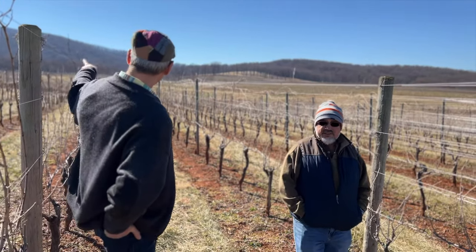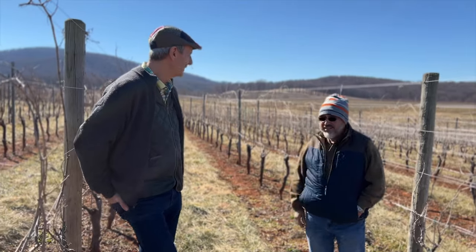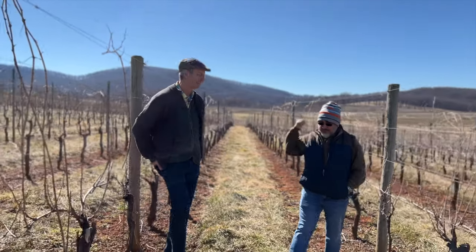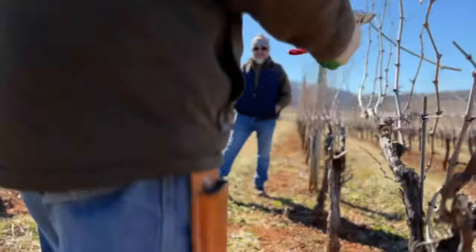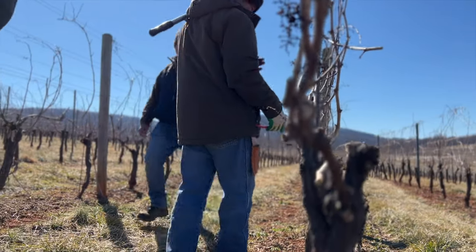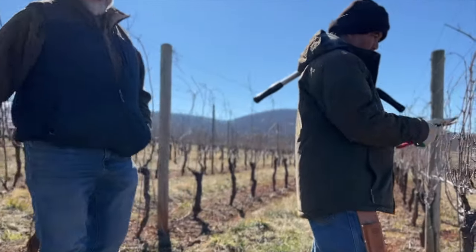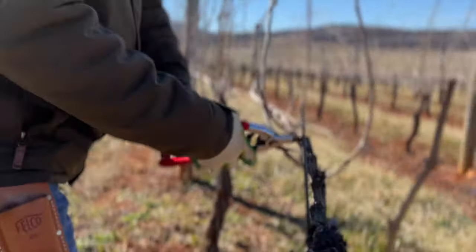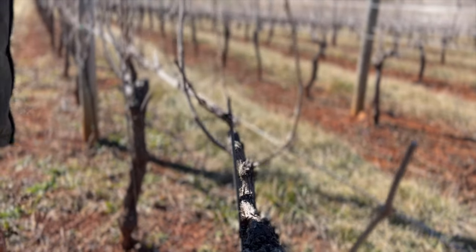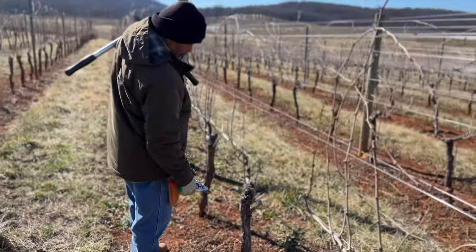I remember we were getting ready to plant that vineyard back there — that was the first one we planted over here. And here we are again. That was 1998 when we first planted the first vineyard over here together — it was a Chardonnay vineyard. And here's Buki pruning; he's been here 19 years now.